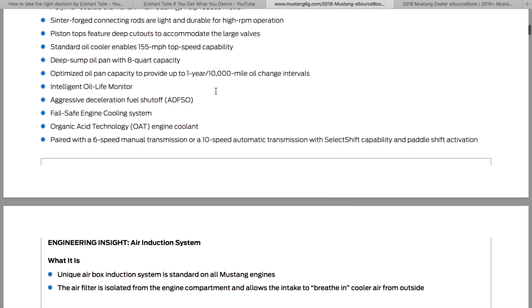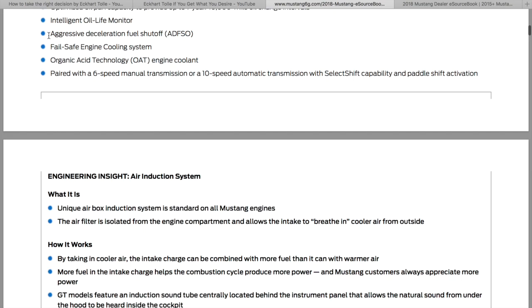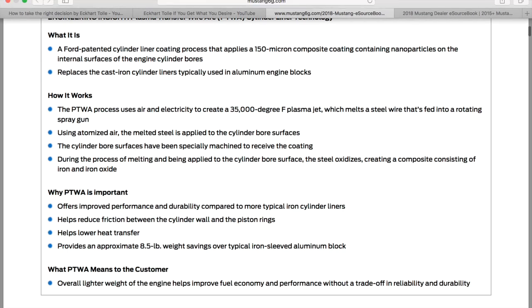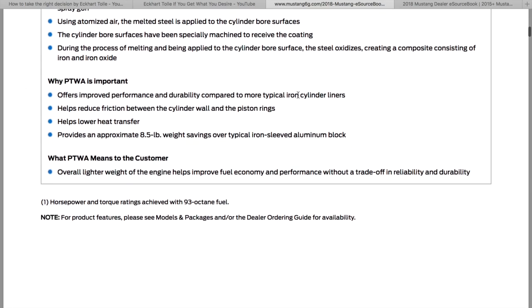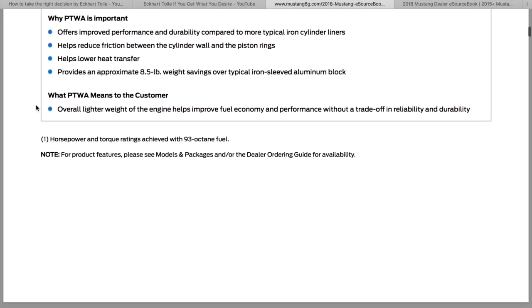Standard oil cooler, deep sump oil pan, aggressive deceleration fuel shutoff — when you let off the gas, it cuts fuel to increase gas mileage and allows it to coast. The plasma transfer wire arc cylinder liner technology offers improved performance and durability: less friction, lower heat, and saves eight and a half pounds compared to the previous technology.